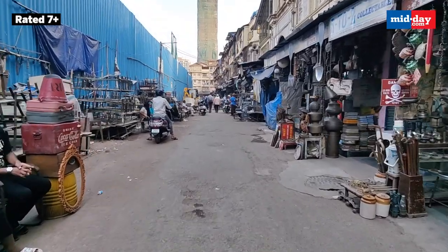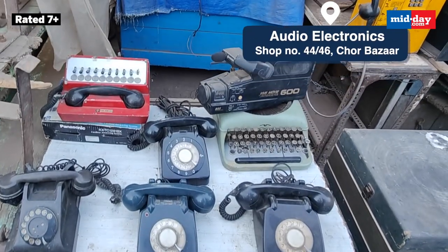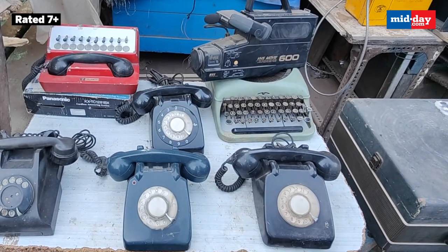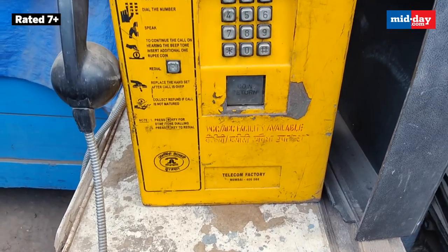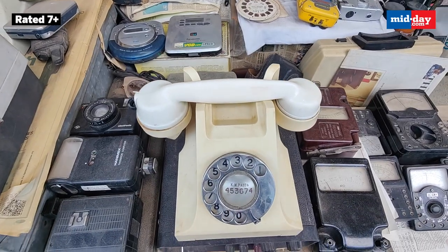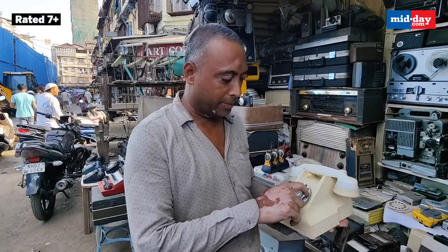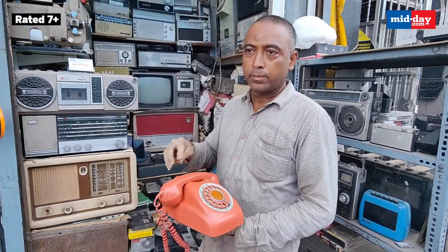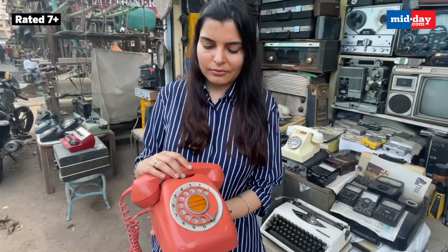I was curious about what lay next. I came across another shop that displayed telephones that today lie only in our memories. Coin phones, once an essential part of our lives, have lost importance today. However, vintage phones like these are still in demand by collectors and filmmakers, which is the only hope for the shopkeepers to keep their business alive. This phone from the 1980s was made in Japan and was even used in the Raees movie — so colorful and beautiful, isn't it?